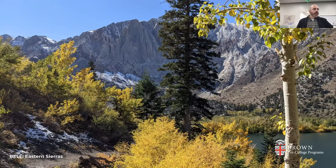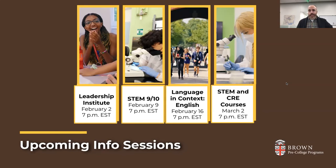We want to thank you for joining us tonight for BELL. We have more information sessions coming up every Thursday at this same time — next week we'll discuss the Leadership Institute, followed by sessions on STEM for rising ninth and tenth graders, Language and Context, English, and an overview of all our STEM and Pre-College courses. Links to register are on our homepage. If you missed past sessions — last week we covered Brown Experiential Education programs in Segovia, Rome, Berlin, and Washington D.C. — those are posted on our YouTube as well.